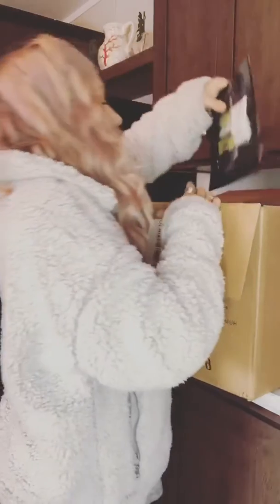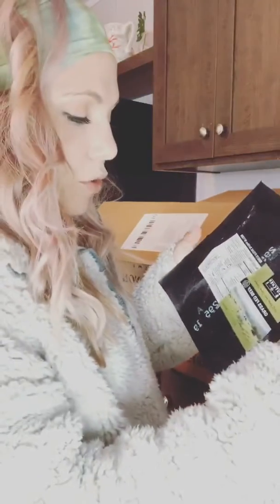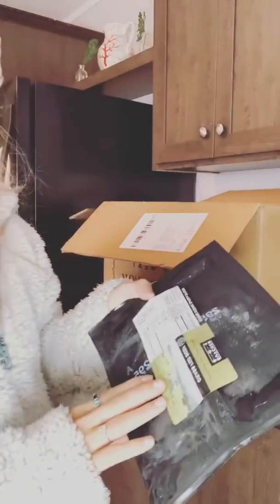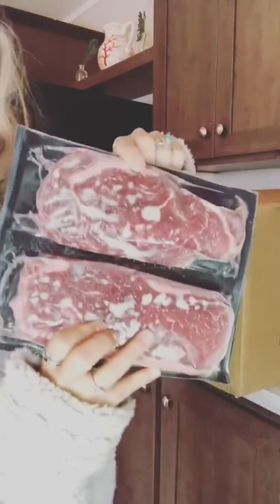All right, so we've got 100% grass-fed, grass-finished beef raised without antibiotics or growth hormones. This is a ribeye steak — I got two 10-ounce steaks here, and two more, so that's a total of four ribeye steaks.